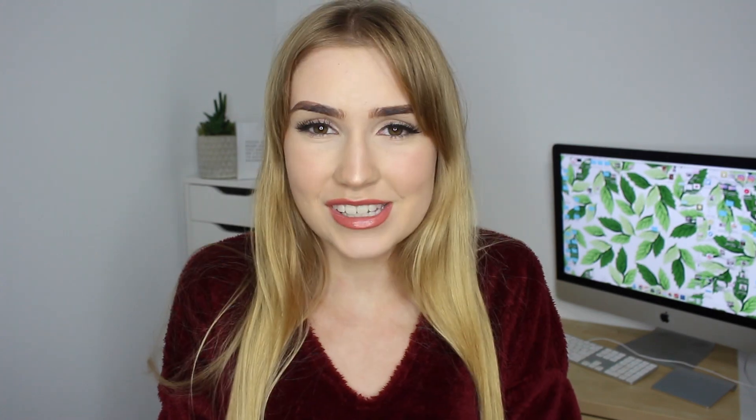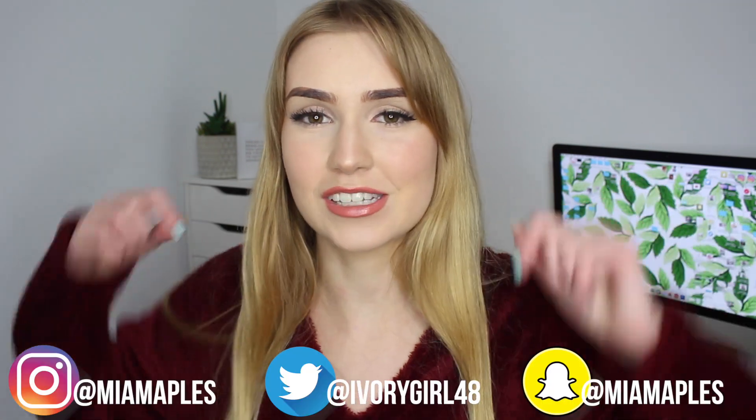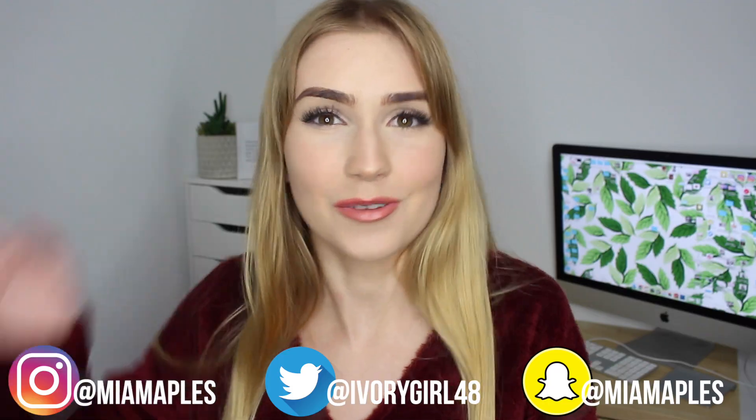Also I have a giveaway going on right now so be sure to go and enter — it's ending soon, probably in like a week. Anyway, I hope you guys enjoyed this video. If you did give it a thumbs up and don't forget to subscribe because that would make me very happy. I'll see you guys in my next video — bye!